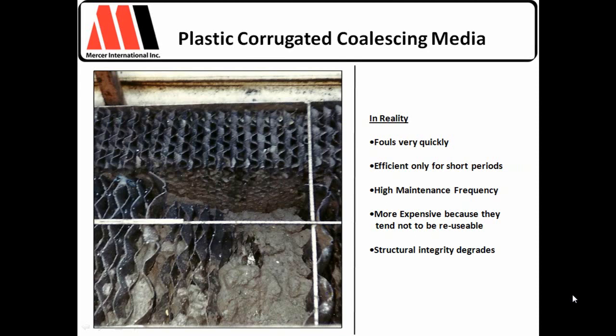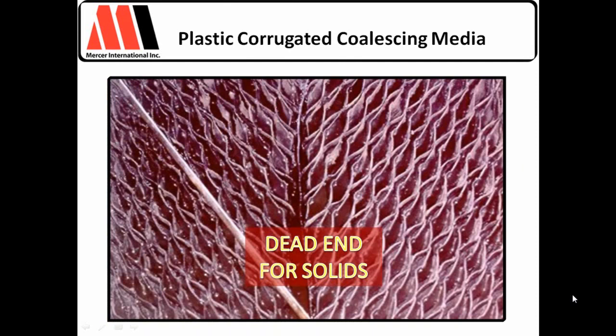Even if solids are able to find their way around the various nooks and crannies, they simply have no place to go when they reach the edge of the bundle. The solids tend to dead-end where two bundles contact each other. The larger the unit, the more bundles, the more points of contact, and the worse the problem. The honeycomb simply cannot process solids and therefore acts like a filter catching solids rather than as a true coalescer designed to process solids. It's only a matter of time before they're thrown out or break due to the weight of the solids within them.